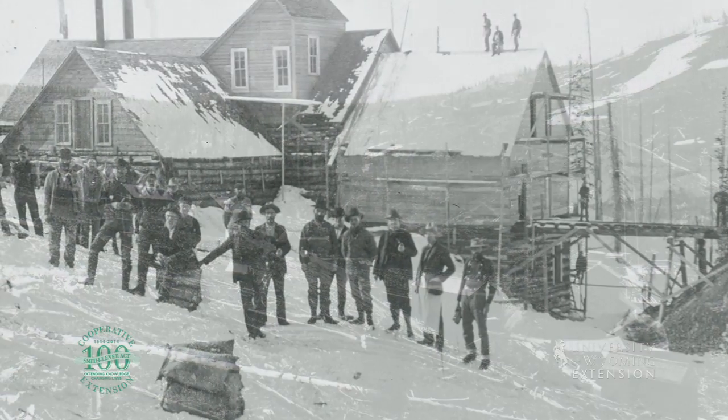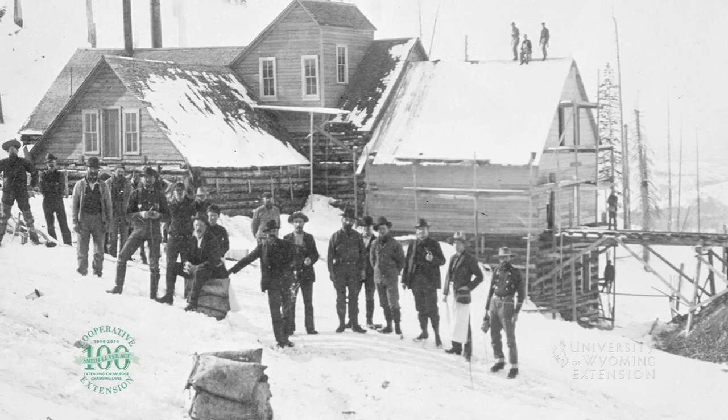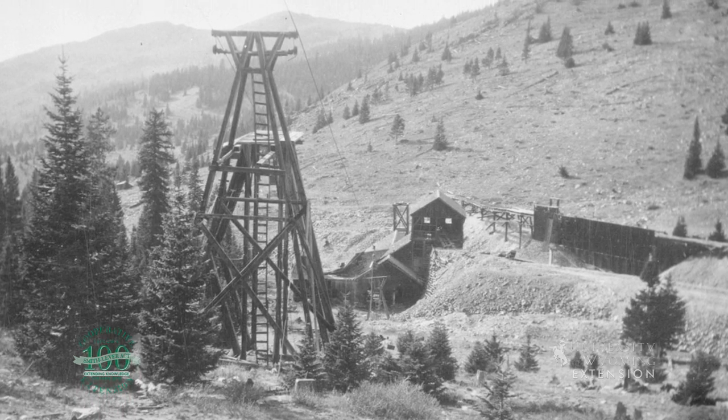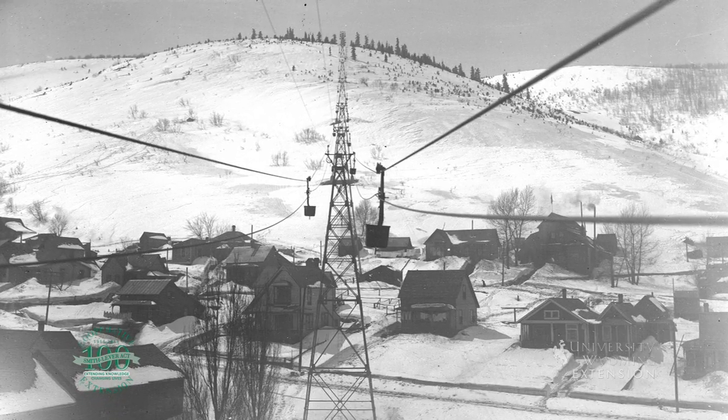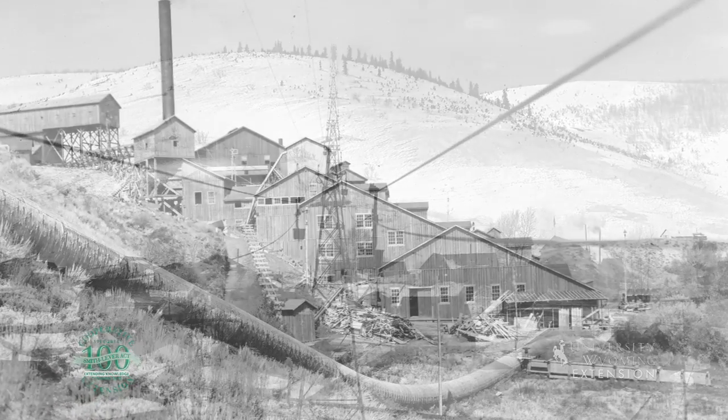The copper boom brought people, money, and engineering achievements. A steam-and-gravity-powered tramway was constructed to transport ore from the Ferris-Hagerty Mine to the Boston-Wyoming Mill and smelter constructed in Riverside in 1902.